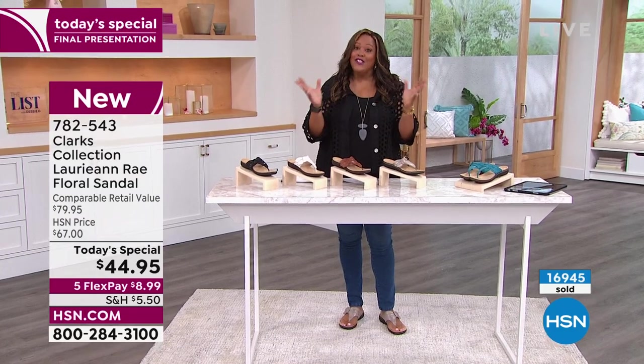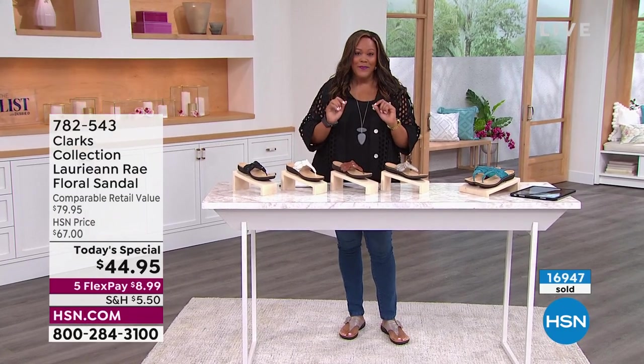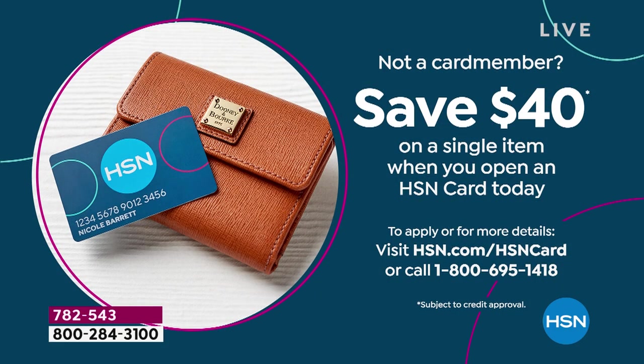If you have not applied for your HSN card, let's talk about it for a second. I would love to give you $40. This shoe — a Clark's shoe that's worth $80 — would be like $5, because it's $44.95. So take the $40 that I'm giving you after you open up your HSN card, and you're going to love having a Clark's sandal.